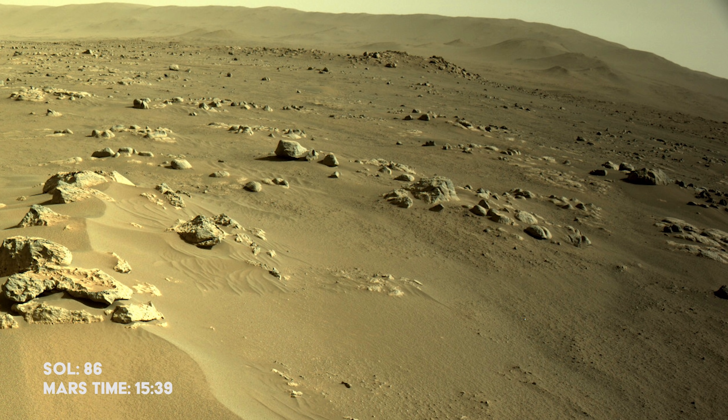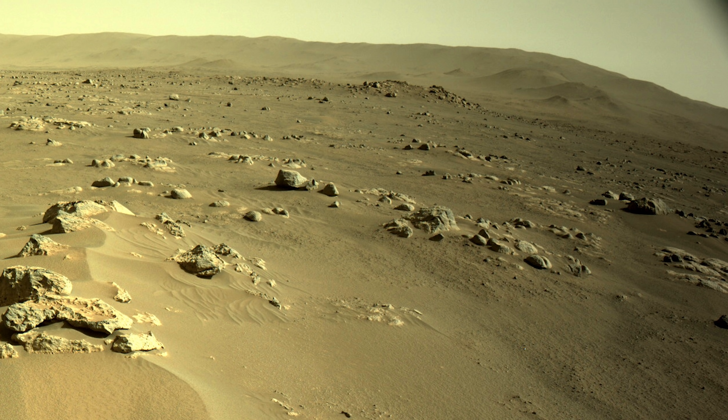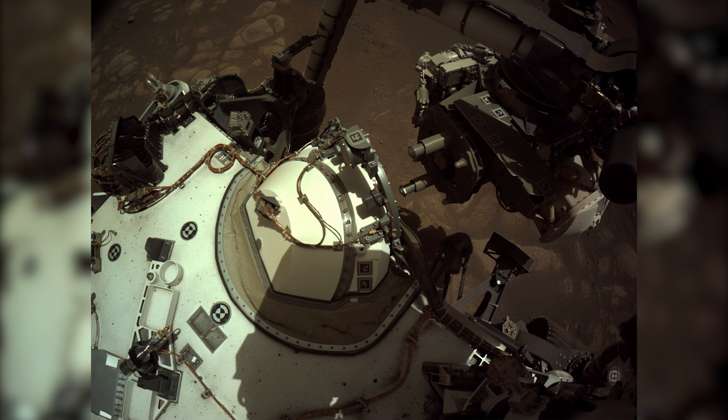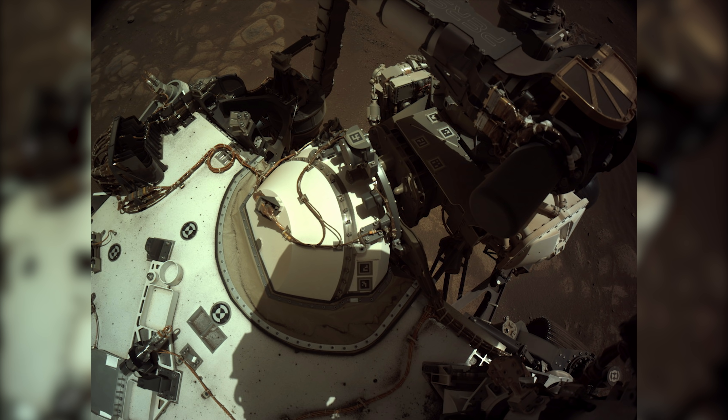In preparation for its main objective — gathering samples of the planet to later return to Earth — Perseverance practices its coordination. This series of images shows the first time the arm was docked with the rover's internal sampling mechanism.